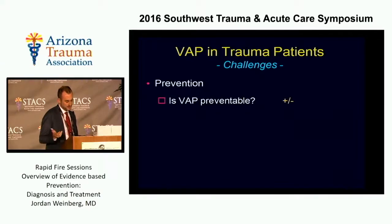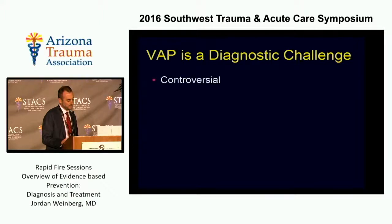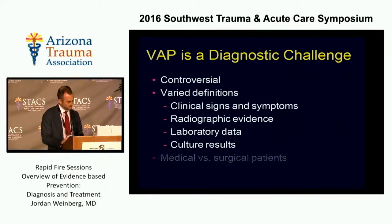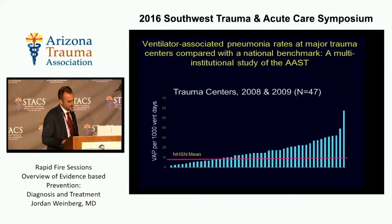So is VAP preventable? I don't think so, but there may be ways we can reduce the incidence. Diagnosis is definitely a diagnostic challenge. There's a lot of controversy over how to best make the diagnosis because there are varied definitions of what pneumonia really is. One of the large problems is that most of the research has been in medical patients and doesn't necessarily apply to surgical or specifically trauma patients.